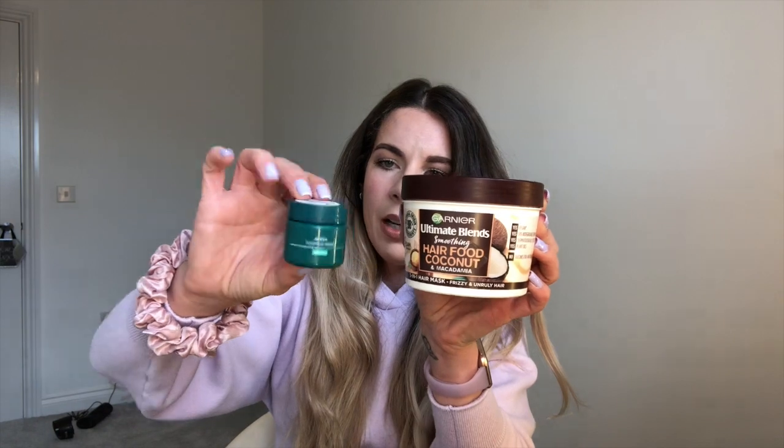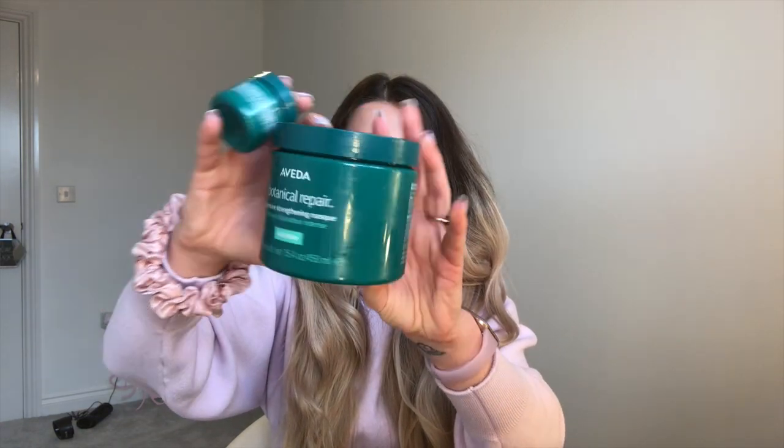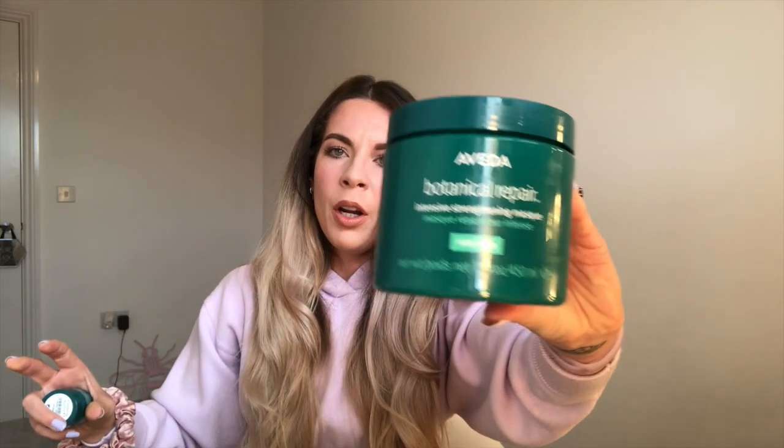The next big investment I made was this Aveda Botanical Repair. Initially I bought the tiny pot because it's £9 — over twice the price of the other option — and I think you get 25ml. This one I don't even want to tell you how much it cost. It's 450ml, and as you can see I've really been getting through this. Unfortunately it's astronomically expensive, but it really does work — it's very frustrating how much it works. Right near the top of the ingredients we've got avocado oil, seed oils, shea butter, sunflower oil — just loads and loads of oils.